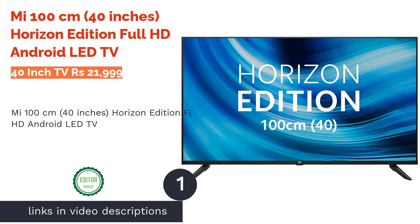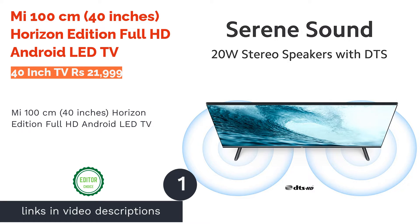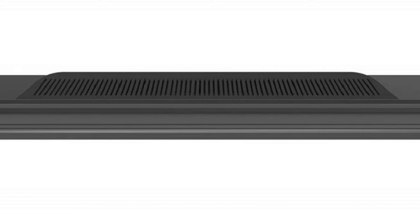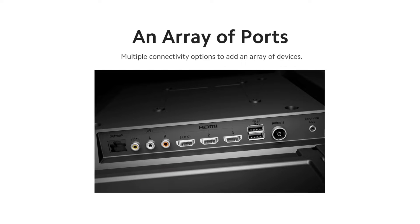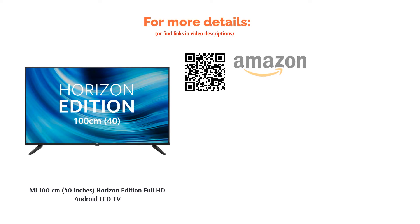The first product on our list is the Mi 100cm Horizon Edition Full HD Android LED TV. This durable 40-inch LED TV comes in black color and is available with an in-built voice assistant. It supports internet services like Netflix, Z5, Google Play Store, Prime Video, TCL Channel, Disney Plus Hotstar, and Sun NXT. It has a refresh rate of 60Hz and a 1920x1080 HD-ready resolution.